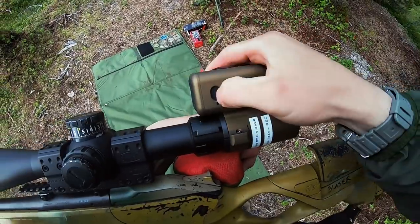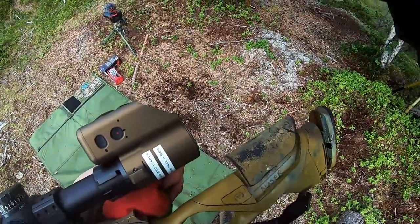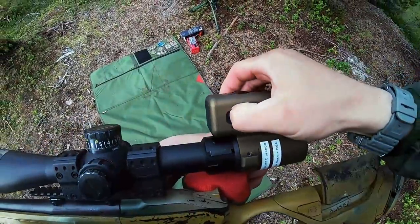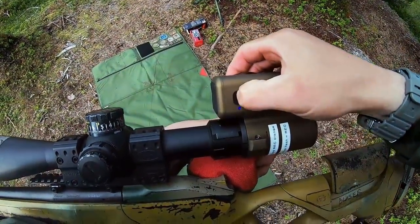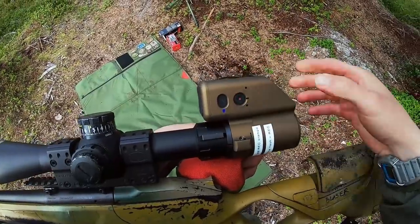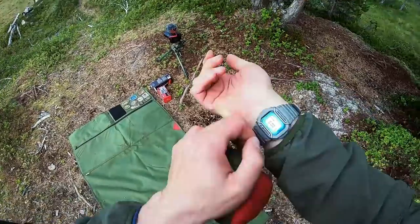Today we have a higher pressure that's going to push the bullet down. We also have a higher temperature that's going to push the bullet up. But not all change is a significant change, and today the changes are so small we're just going to disregard them, dial to range — which is 515 — and just shoot. Let's try it.